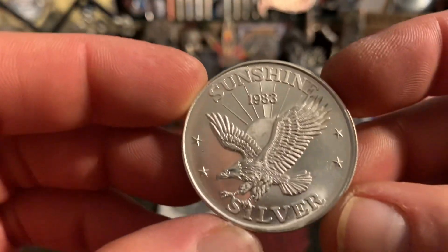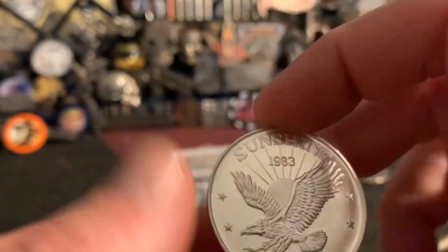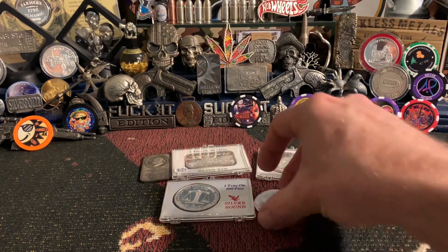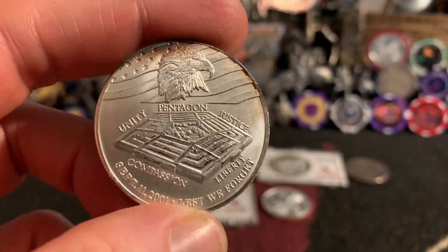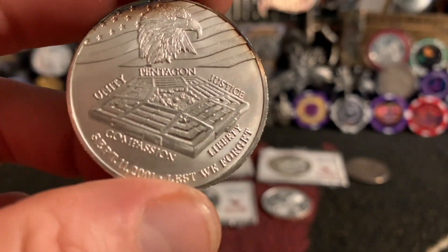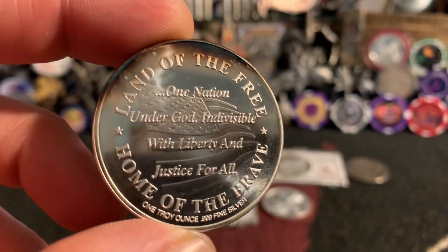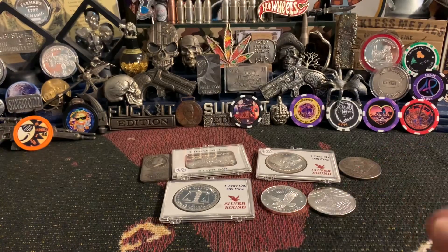I've got this '83 Sunshine Silver Mining — that's the old name and 'Minting' is the newer — so it's definitely a vintage '83 piece. We got this Unity: Pentagon, Justice, Compassion and Liberty, September 11th — Lest We Forget, Land of the Free, Home of the Brave, One Nation Under God, Indivisible with Liberty and Justice for All. A little bit of toning going on on this thing. I think that's it for the vintage.